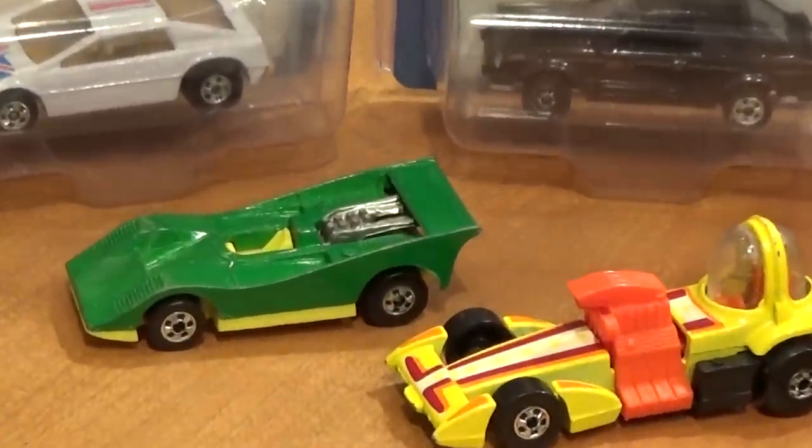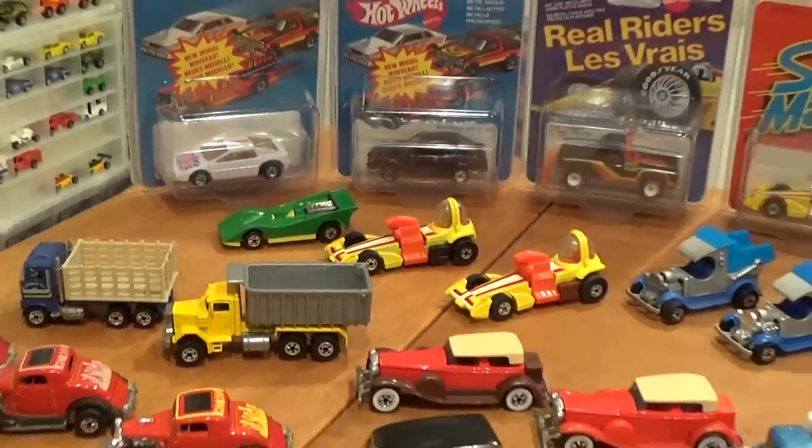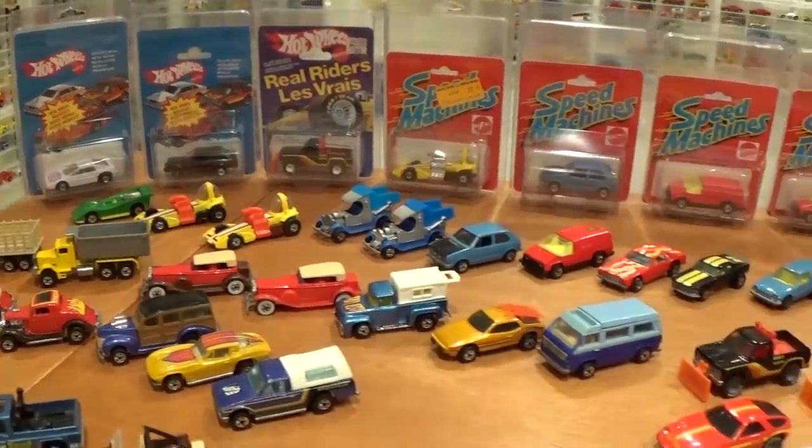Finishing off the Speed Machines series with the American Victory — worth about $15. I hope that's everything and more that you wanted to know about Speed Machines, but obviously if you have any questions feel free to leave a comment.